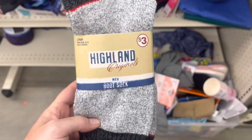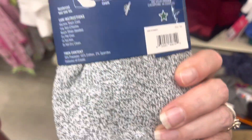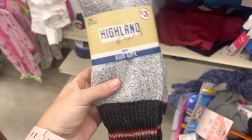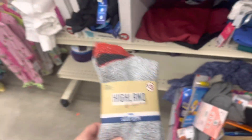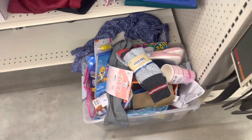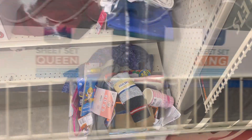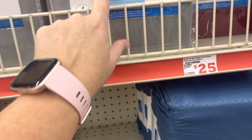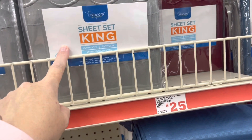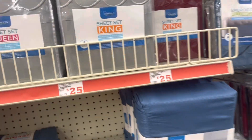Alright y'all, these men's boot socks are ringing up a dollar — they're Green Star. If that's something you're interested in, check those out. They were in this little bin down at the aisle. These King sheet sets are ringing up for $10, marked down from $25 — so that's a good deal if it's something you need.